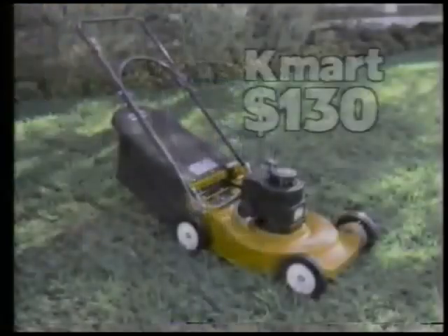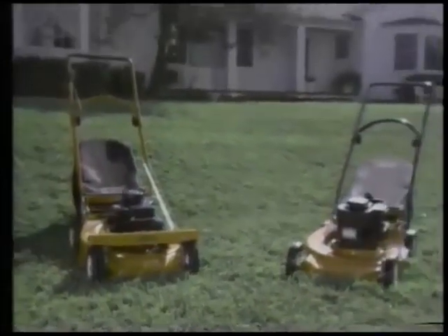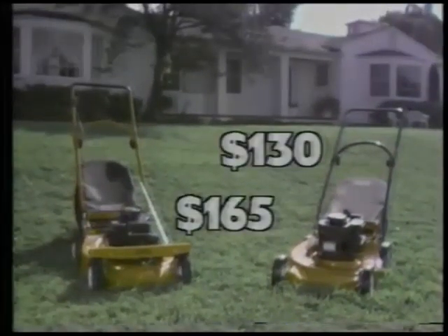The Top Flight 20. Just $130. Or make the job easier yet with the Top Flight 20 self-propelled mower. Just $165 through Saturday.